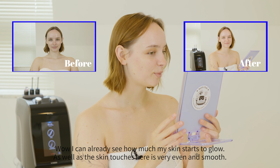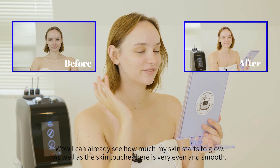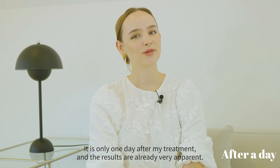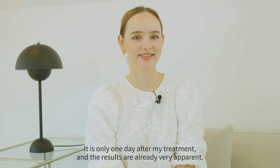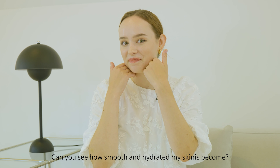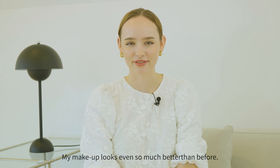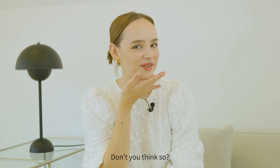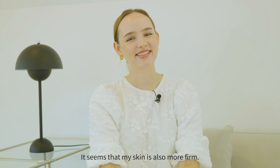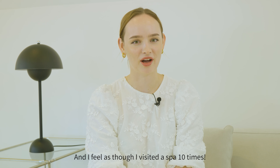I can already see how much my skin is starting to glow, and the skin texture is very even and smooth. It has only been one day after my treatment and the results are already very apparent. Can you see how smooth and hydrated my skin has become? My skin is also much less oily and its texture is much more even. My makeup look even looks so much better than before — don't you think so? It seems my skin is also more firm and I feel as though I've visited the spa 10 times.